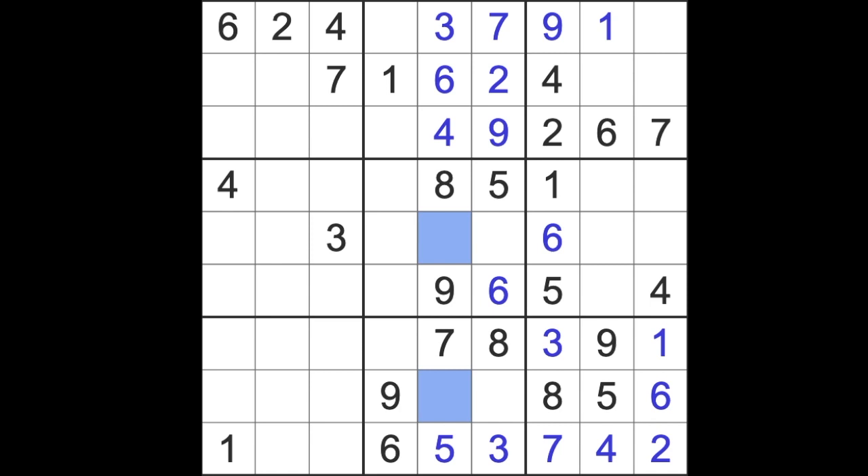Okay, so it's pencil mark time for me again. I thought I might be able to go a bit further, but this is too blank over here — I just can't see what's going on. So I shall put in pencil marks where I think they go.